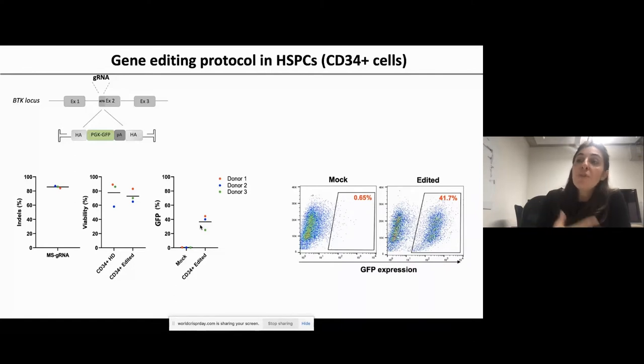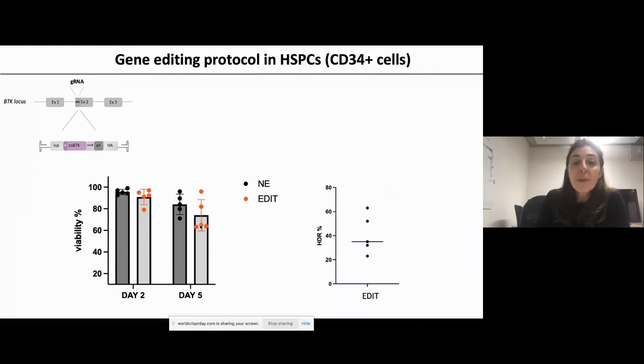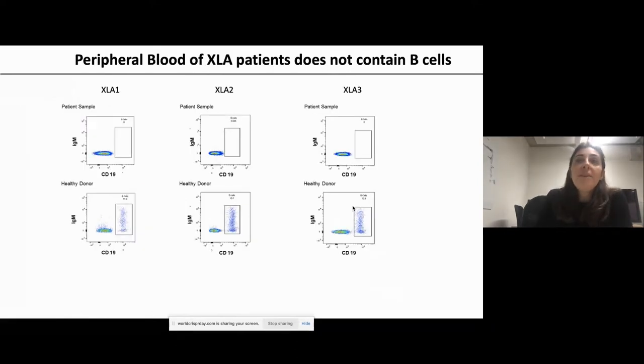We then tested the protocol again in healthy donors with the full BTK cassette, which is a larger construct. We observe slightly reduced viability, particularly at day five — an important time point as day two can be misleading. HDR rates are variable but integration ranges between 30 and 60 percent across donors.